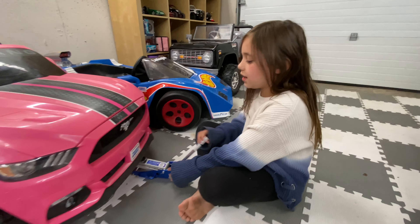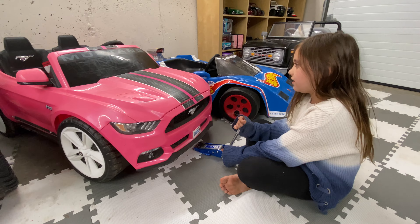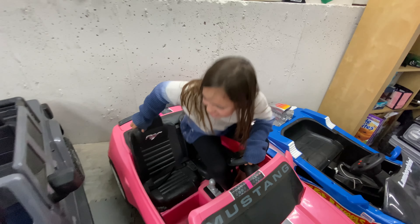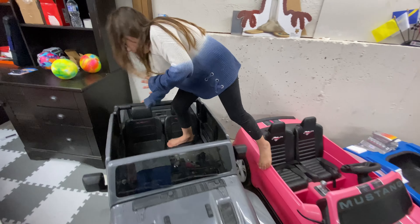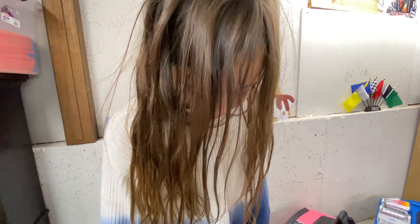Okay so now we have the Mustang — it's pink. And it's a Mustang. My Jeep that Chanel got stuck in... my Jeep is dirty, I need to clean it. I need glass cleaner and a rag.